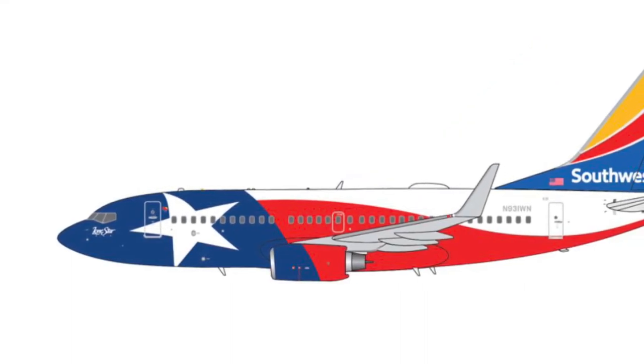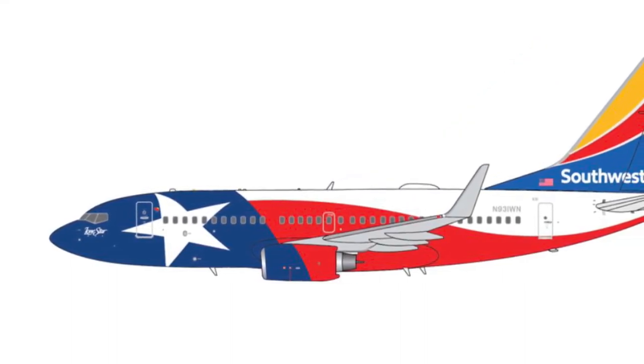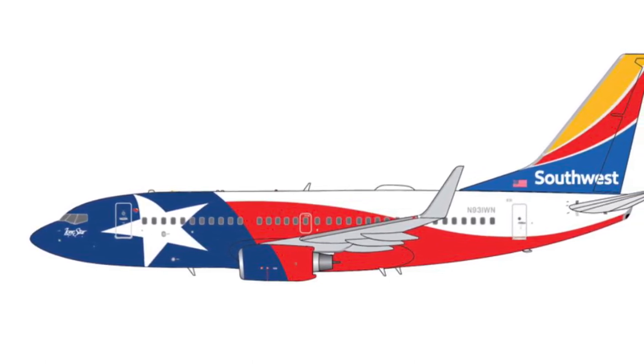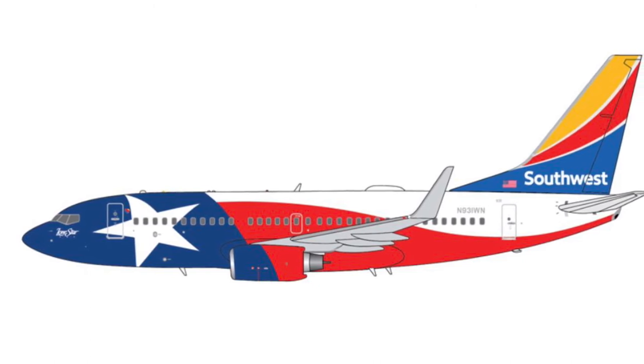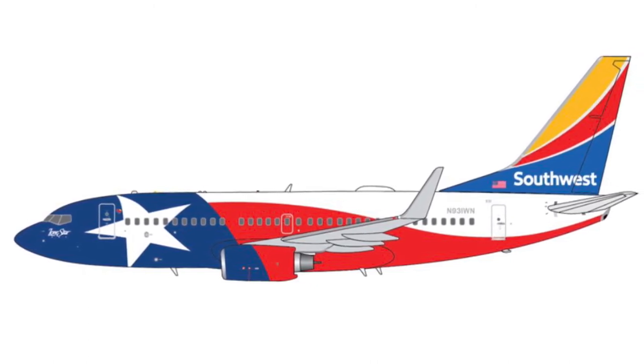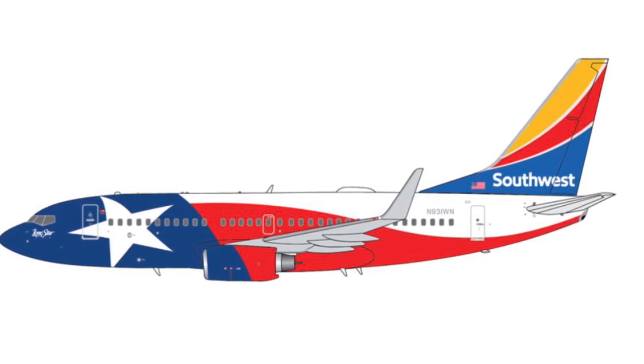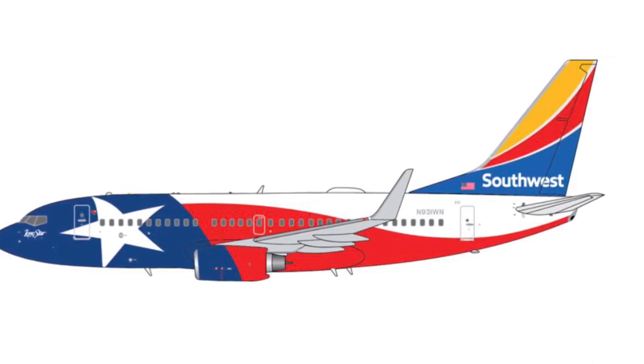I might be getting this next one — it's definitely up there with the MAX 8, just not quite there. It's the Southwest in the Lone Star 1 livery. That's pretty cool — I might get it. I don't have a lot of Southwest planes right now so I might be getting that. I was kind of hoping they were gonna release the Freedom One, but I guess they wanted to get this one out there first.